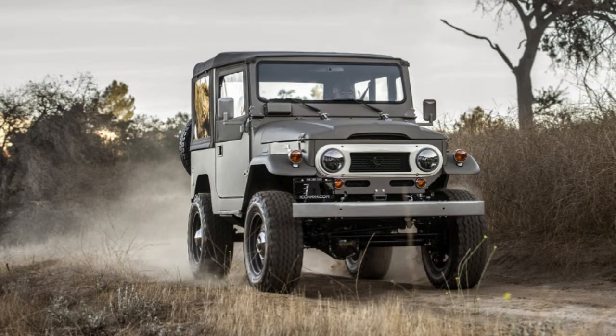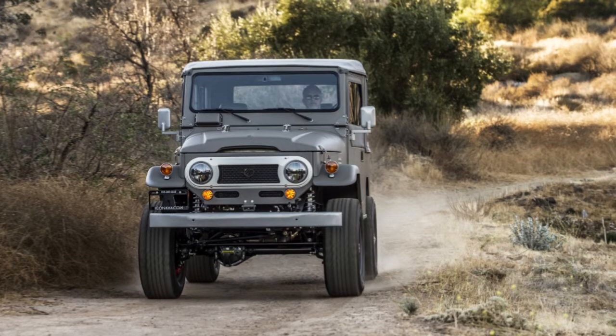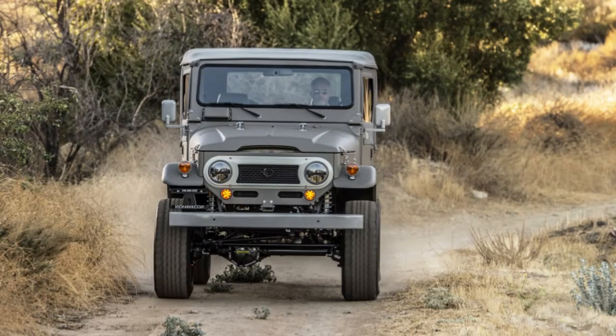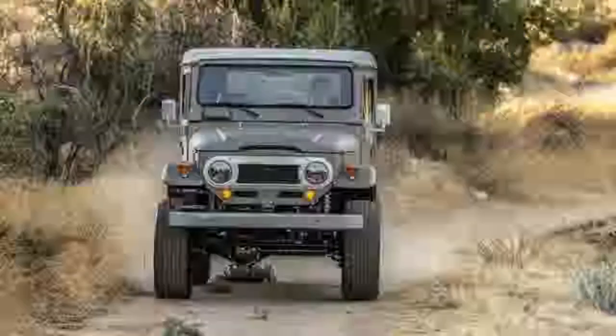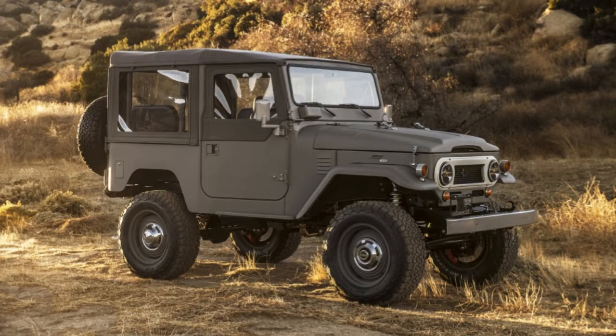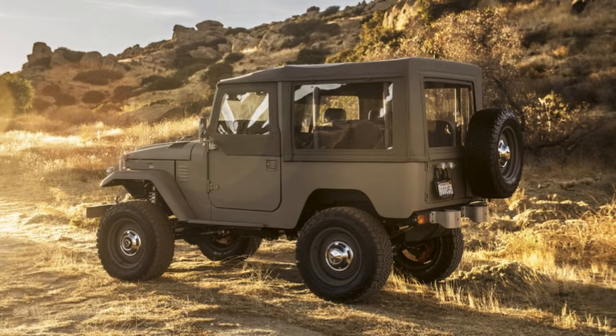Icon FJ40 Old School Review: New Tech, Vintage Aesthetic. It's exceptional to consider that Jonathan Ward began the ICON brand over 10 years prior, at first starting with his Toyota Land Cruiser Reclamation Shop, TLC.